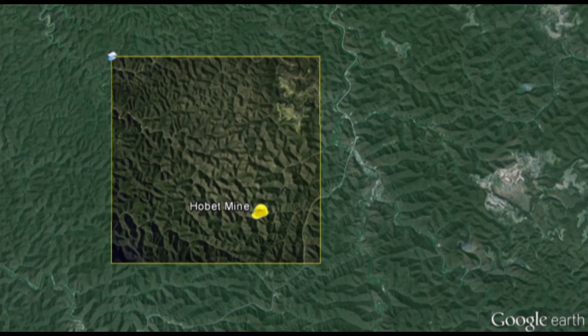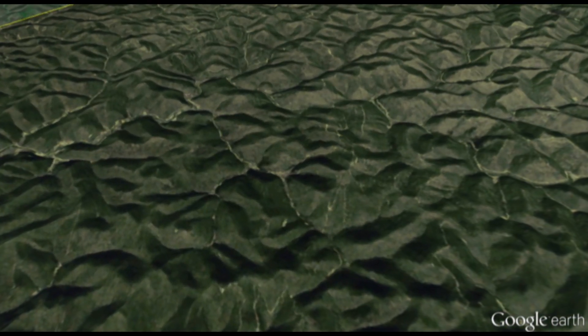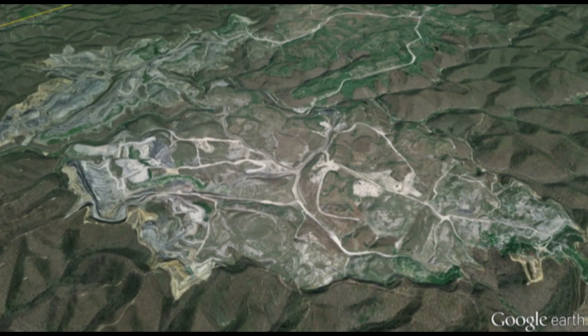We've been helping non-profits by donating large amounts of Google Earth software, services, and storage for them to tell their stories on top of Google Earth.